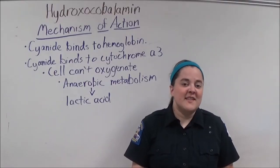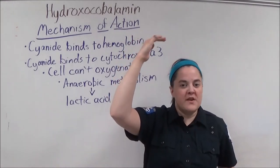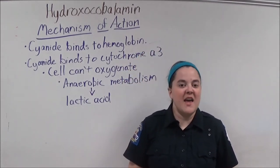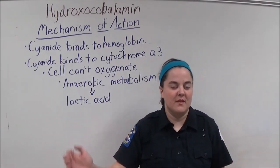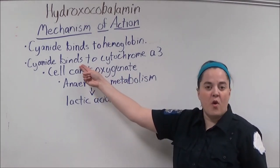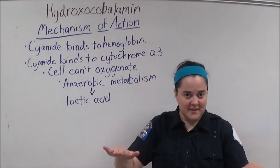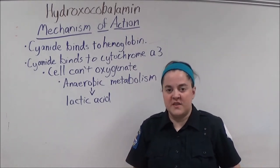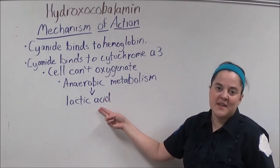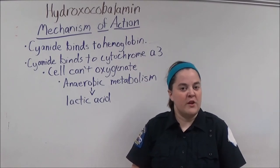In red blood cells, cyanide has a higher affinity for hemoglobin than oxygen does. So, in the presence of cyanide, hemoglobin will bind with the cyanide and cyanide is then delivered to the cells of the body. At a cellular level, when cyanide binds to cytochrome A3, this causes the cell's ability to use oxygen to cease. Since the cell can no longer use oxygen, this causes anaerobic metabolism, which produces lactic acid. At this point, the cells are starving for oxygen and without it, they will eventually die.